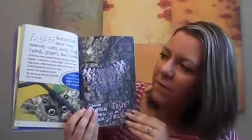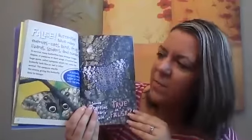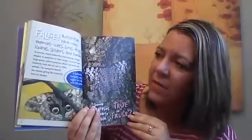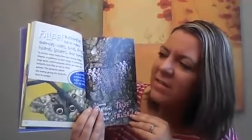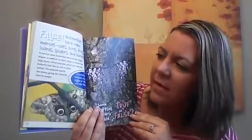Cats, birds, frogs, lizards, spiders, and humans. To survive, many butterflies have strange designs, shapes, or patterns on their wings.